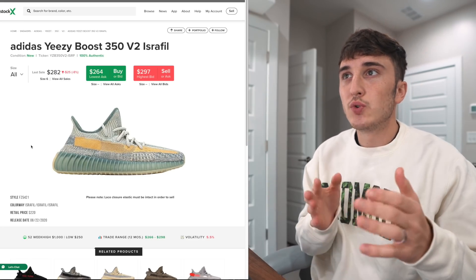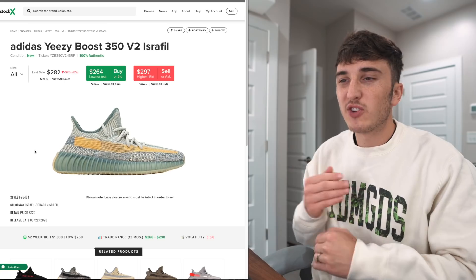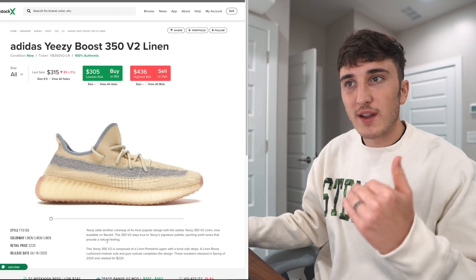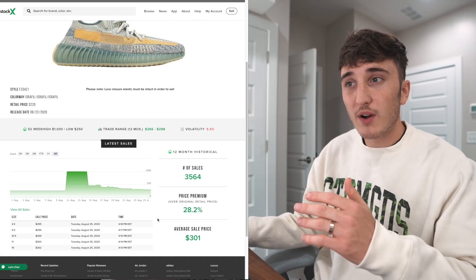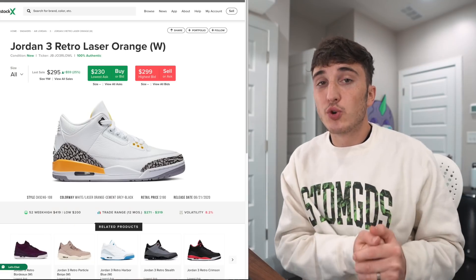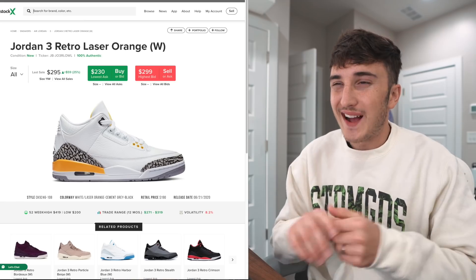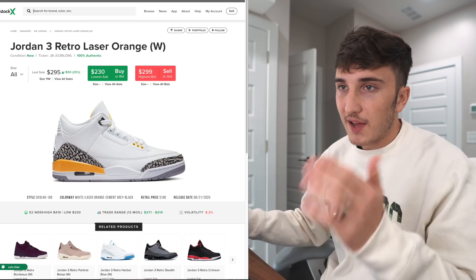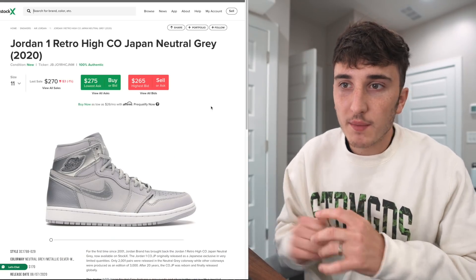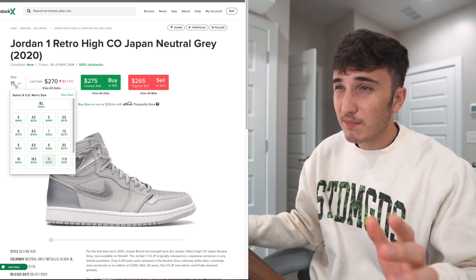Next up in the adidas realm is the Yeezy V2 Israfill. If you saw the Zion we talked about earlier and want a crazier colorway, this one is right around retail. I also like the Linens colorway, though it's a bit more expensive, and the Earths — a little tan and brown, also slightly more expensive. If you're a fan of the Jordan 3, I think the Jordan 3 Laser Orange is a great one — kind of like a Laker Jordan 3. I'm not a big fan of threes because of how puffy they look, but the color is fire. Next up is the Japan Neutral Gray Jordan 1, which came out last weekend — $170 retail, currently sitting around $250, but a great-looking colorway that will probably go up over time.